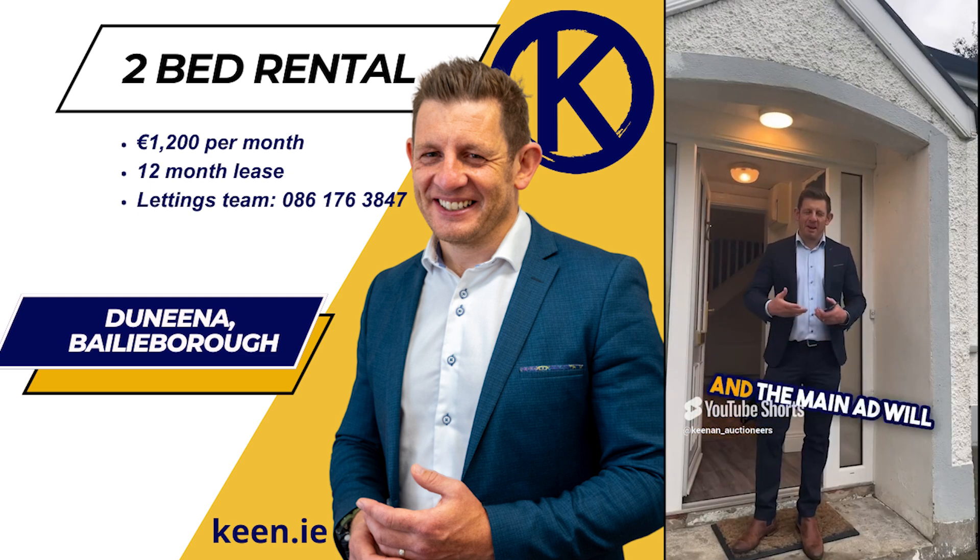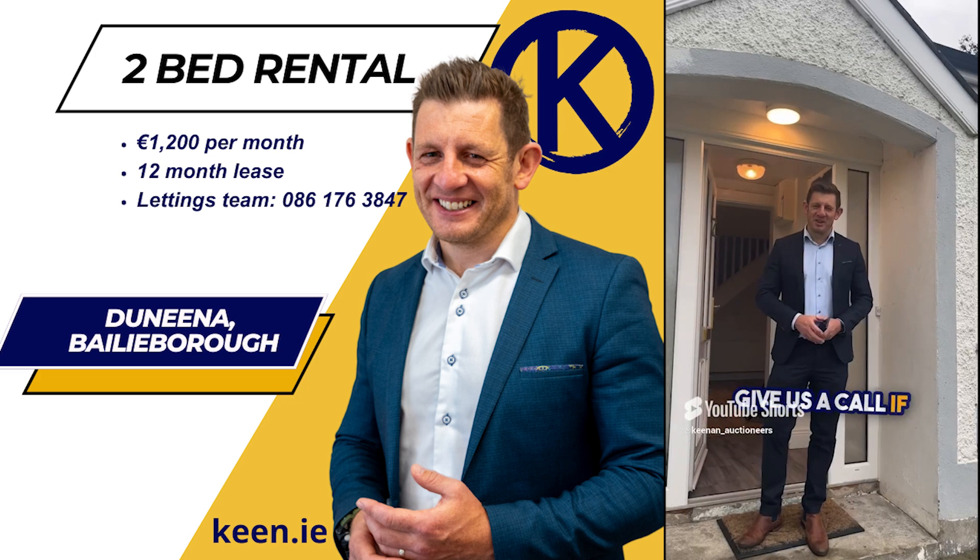Have a look at our coming soon video and the main ad will be live very soon. Give us a call if you're interested.